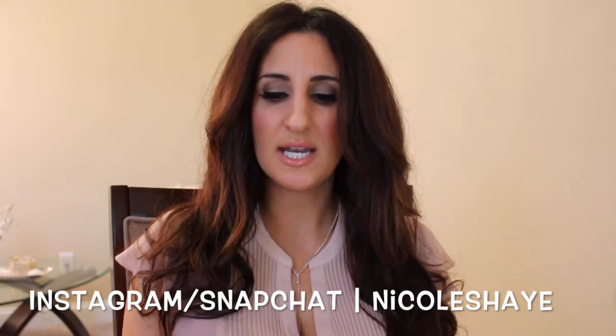Hi guys, welcome back to my channel! Today I have my haul video for you. I needed to film this so I could put this stuff away because I've been using it and keeping it out so I wouldn't forget to show you. I have a Sephora order and an Ulta haul, which is kind of a two-part Ulta haul.